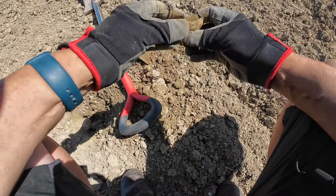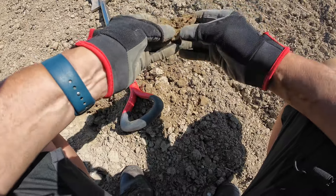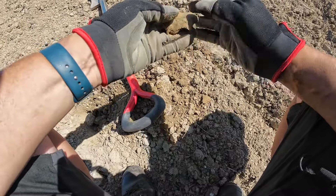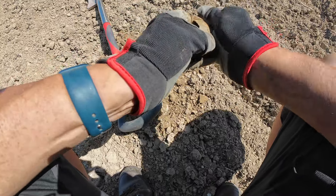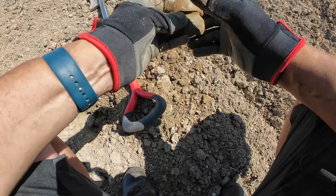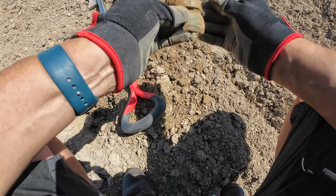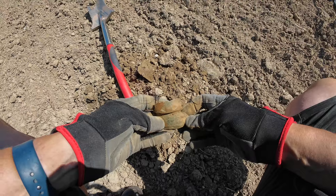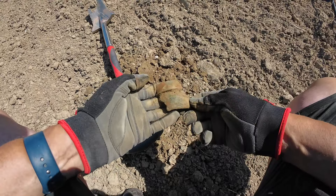And that is a big lump of shrapnel. Big lump. There's the fuse around the top. Big lump — wow.